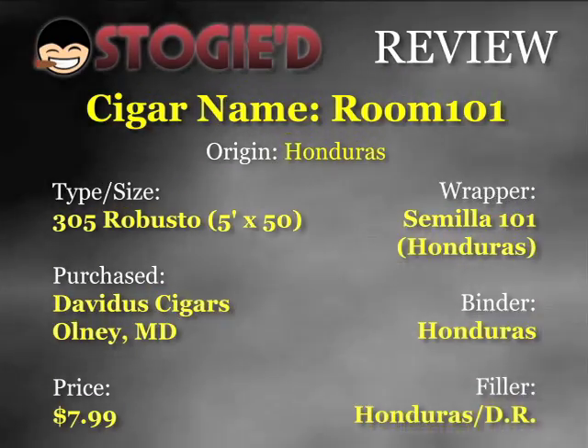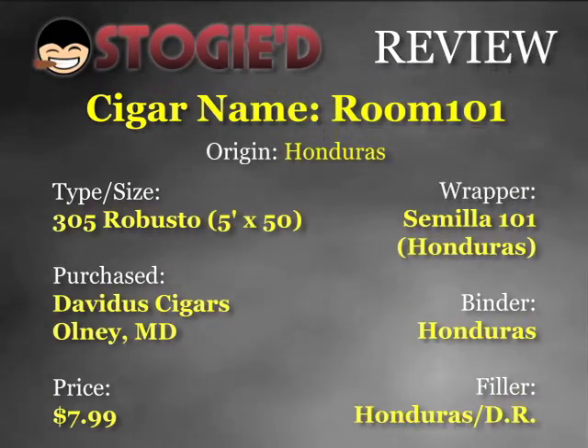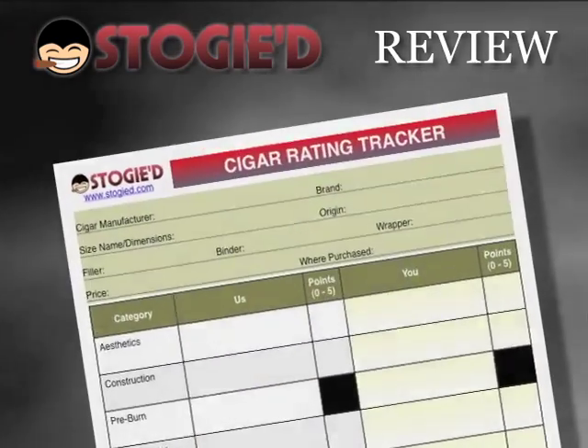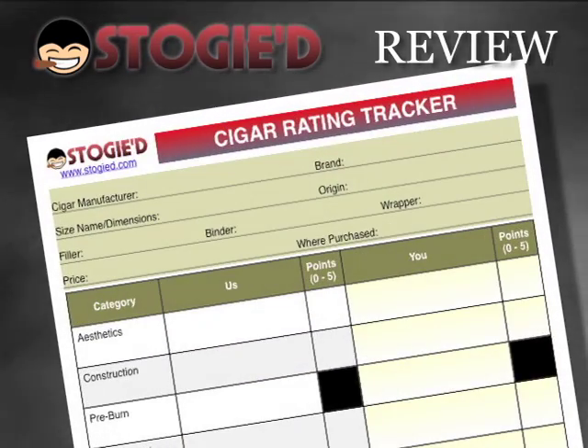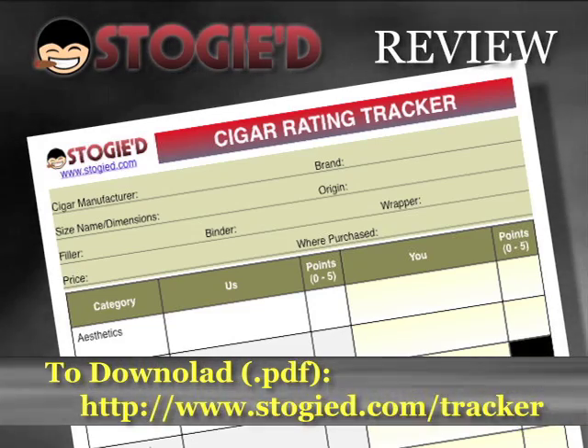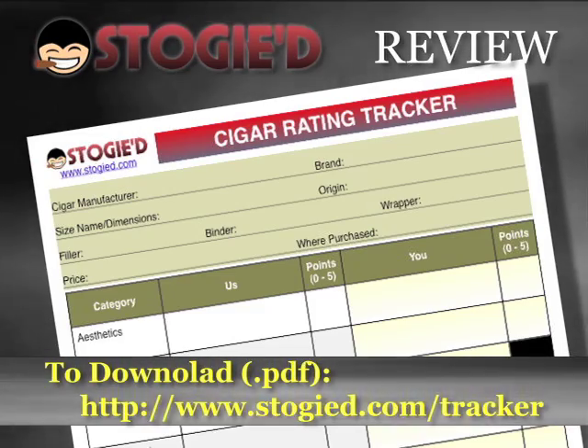I believe that wrapper is specifically for that cigar. I paid 8 bucks for it and I ran up to my good old standby — a good cigar shop and cigar chain here in the DC area — Davides in Alney, Maryland. In terms of rating all of our cigars, we use the Stogied Cigar Rating Tracker. If you want to keep track along with us while enjoying this cigar, or use this tracker for your own cigar, you can go to the Stogied site and download it.